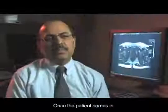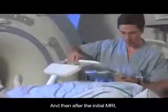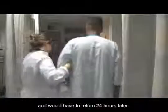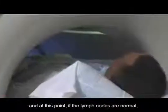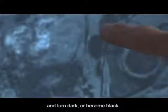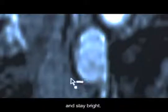Once the patient comes in, they would get an MRI without the nanoparticles. Then after the initial MRI, they would be injected with the nanoparticles and would have to return 24 hours later, at which point they would get scanned again. If the lymph nodes are normal, they would take up the nanoparticles and turn dark or become black. Whereas if they are filled with cancer, they would not take up the nanoparticles and stay bright.